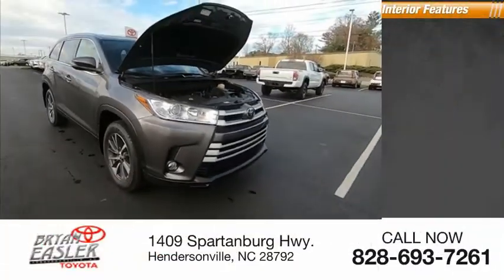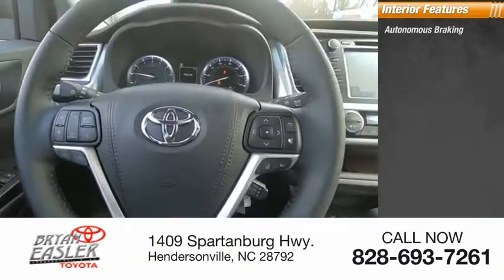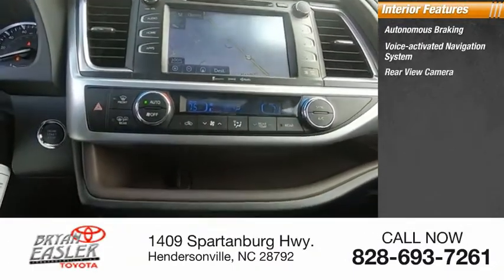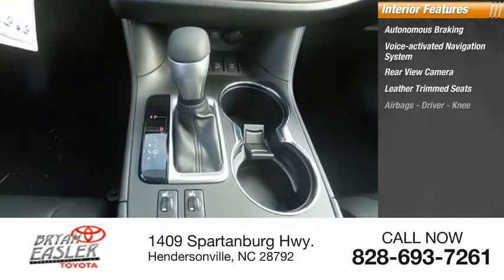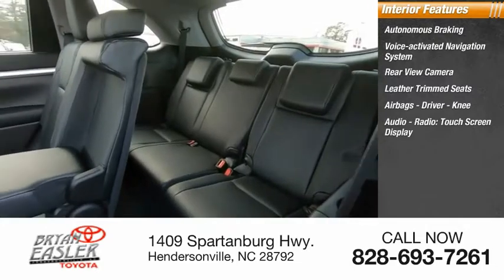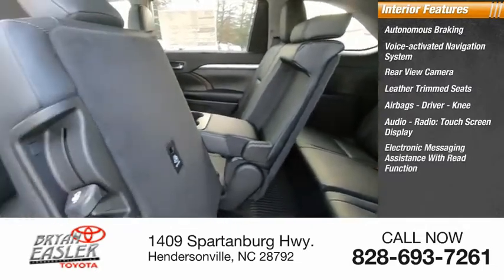Inside you'll find autonomous braking, a voice-activated navigation system, rear-view camera, leather-trimmed seats, airbags — driver and knee — audio radio, and a touchscreen display.